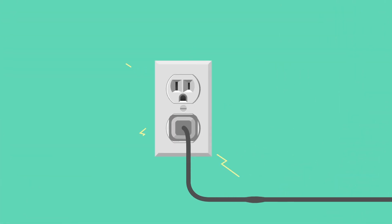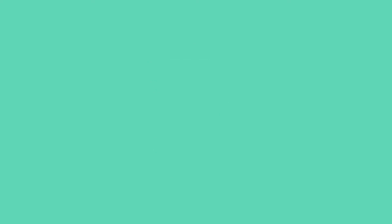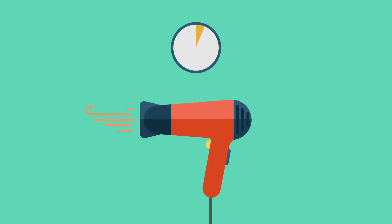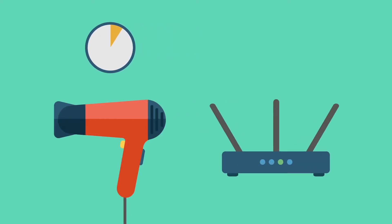But do the things that use the most power cost the most? Yeah, that hair dryer is sucking huge amounts of power while we use it. But it's on for five minutes, then it's off for the rest of the day. Your Wi-Fi is barely sipping power, but it's on 24-7.